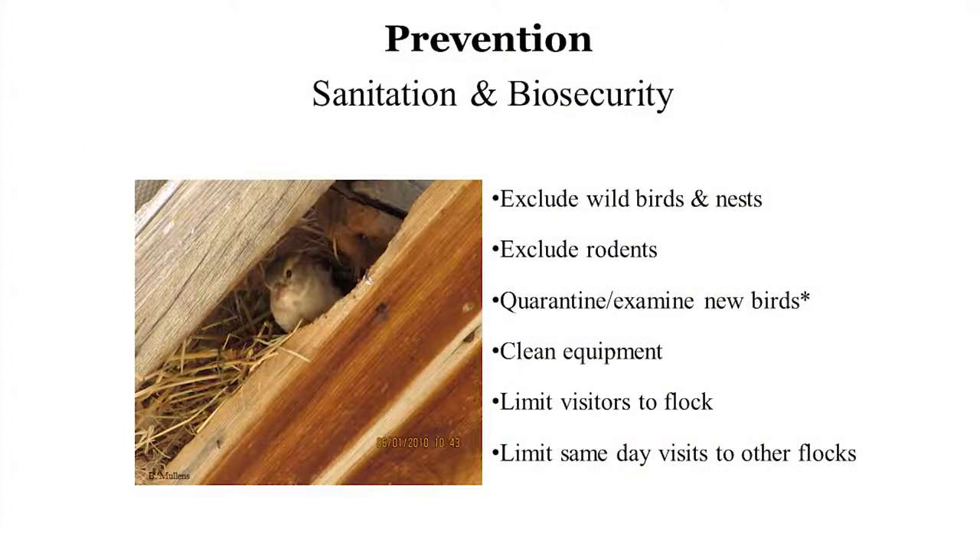Clean equipment — even just hosing down shovels after removing manure can help with ectoparasites. Limit visitors to your flock, as this goes hand-in-hand with biosecurity. You might not know you picked up a couple of mites when collecting eggs, and then drop them off when you visit a friend. That's definitely possible. And that goes with limiting same-day visits to other flocks — you don't want to accidentally move things or have people bring them onto your property.